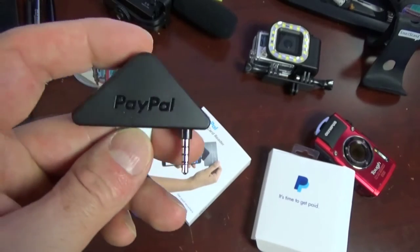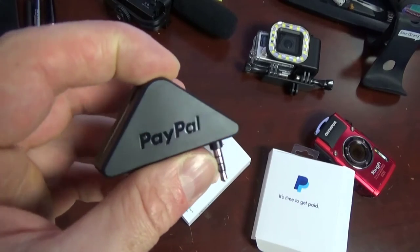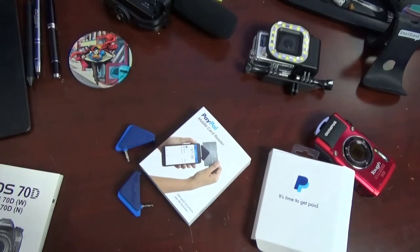Square also has websites and stuff where you can put your own store together online. PayPal has been pretty good — great customer service. This really isn't a PayPal commercial — I don't know what I'm talking about! See you guys later.